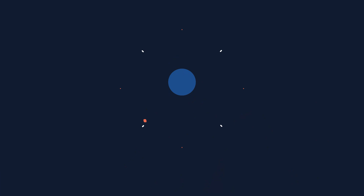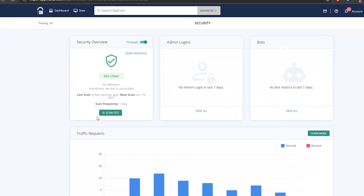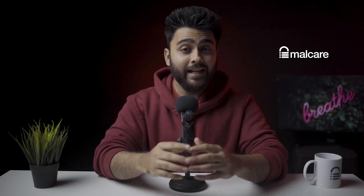MalCare automatically scans the site after we install the plugin. This scan detected all the malware on our test site within minutes. It is the only free scanner that detects malware in all three parts of the website — the WordPress core, files, and database. It scanned every plugin and theme effectively without exceptions, making it the most in-depth malware scanner we have ever seen.